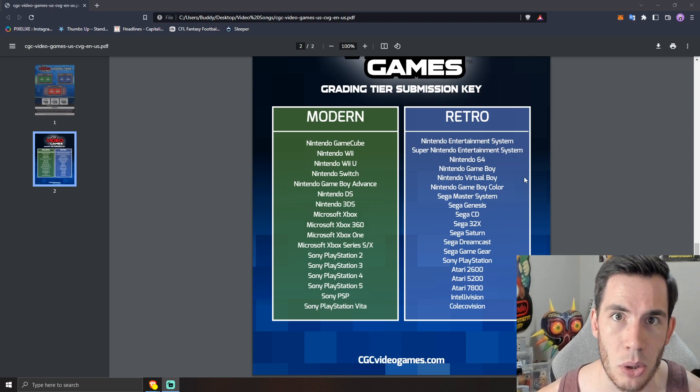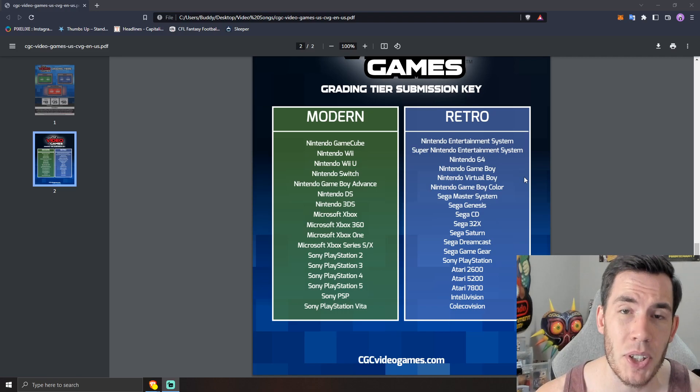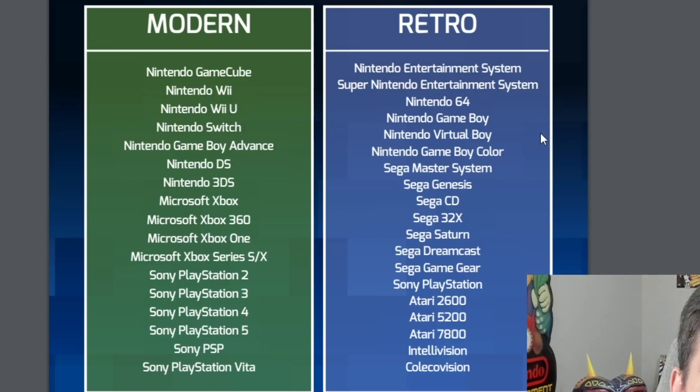Here's the chart of everything included in modern and everything included in retro. For the most part, it's exactly what you'd expect. The one big difference compared to WADA is that CGC is counting PlayStation 2, original Xbox, and GameCube as modern titles, which means you can grade them with CGC for $40 instead of $60 at WADA. So if price is your biggest factor and you have games on those consoles you've been waiting to grade, you can now do it cheaper through CGC.